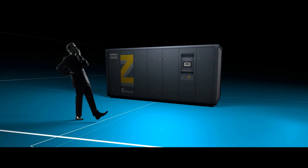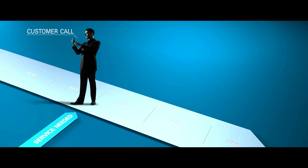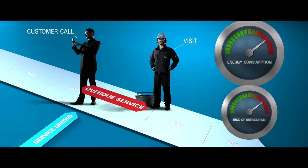Without connectivity, you as a customer had to keep an eye on the running hours and operating parameters of the compressors. When service was due, Atlas Copco was called to schedule a visit and order spare parts. However, the delay between this call and the actual visit could mean an increased risk of breakdown and high energy consumption.